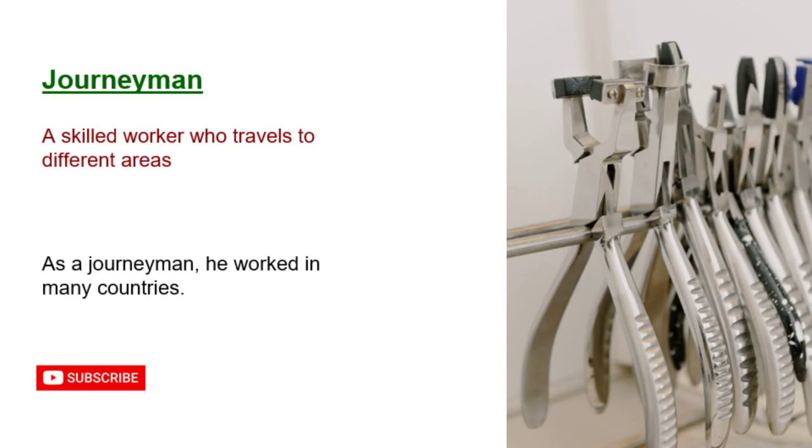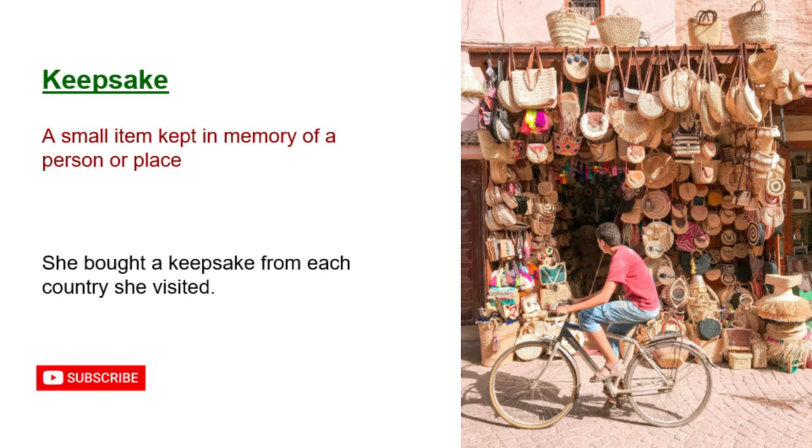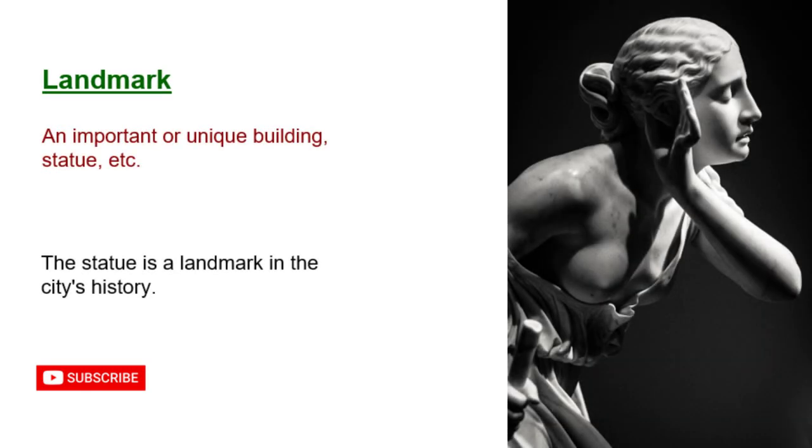Journeyman: a skilled worker who travels to different areas. As a journeyman, he worked in many countries. Keepsake: a small item kept in memory of a person or place. She bought a keepsake from each country she visited. Landmark: an important or unique building, statue, etc. The statue is a landmark in the city's history.